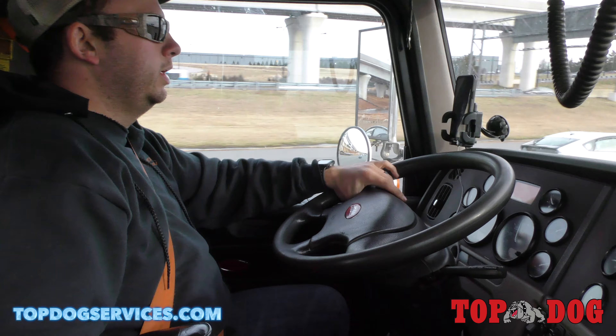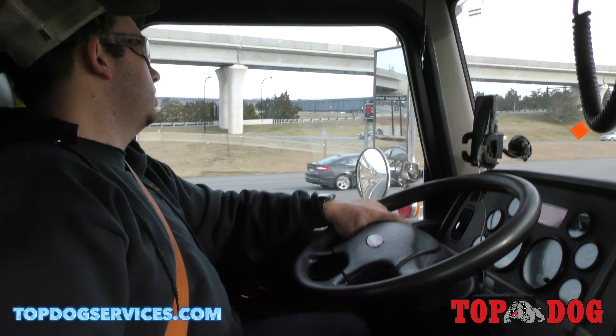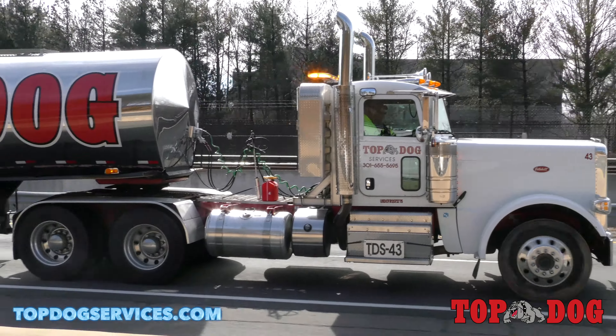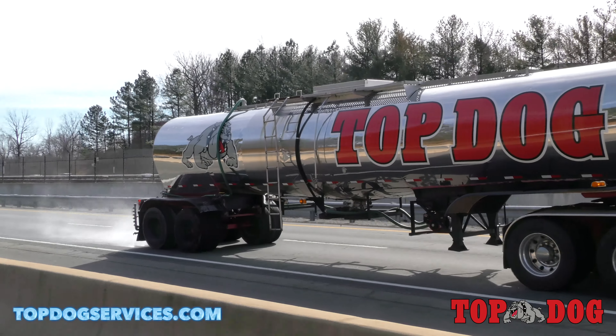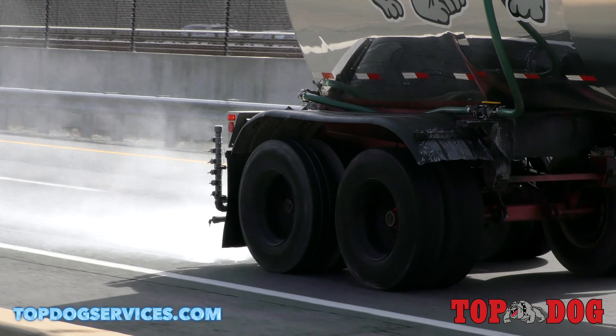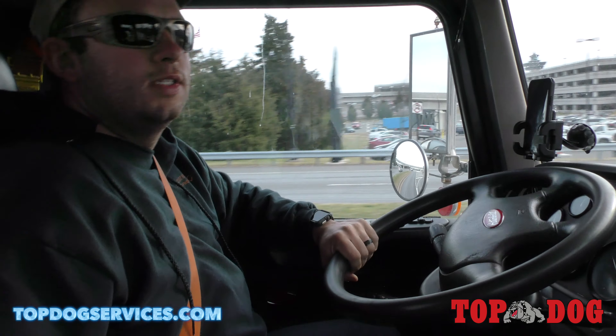With this truck we can spray about 6,500 gallons per tank, and on a full pre-treat like we're doing today we can spray anywhere from three to four entire tanks throughout the whole process. So it's a lot.